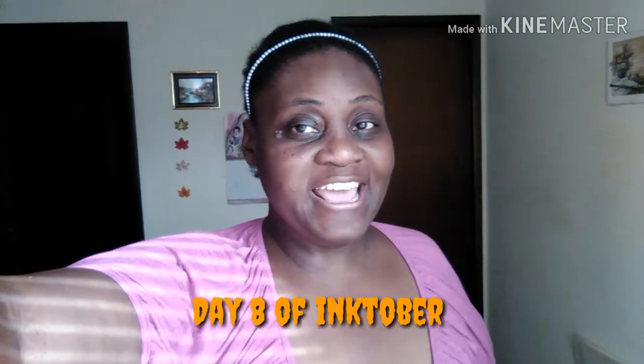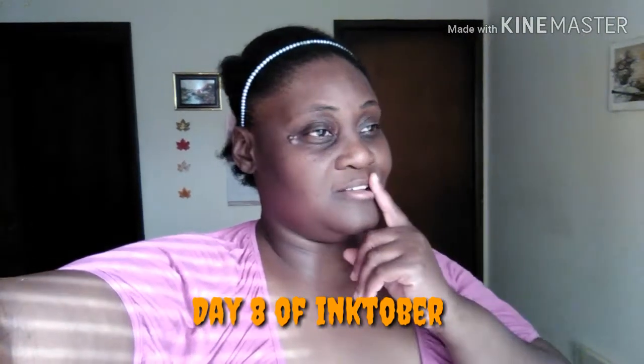It's another Inktober and it's day 8 — the prompt word is star. I am a star. I know I'm a star. I'm a YouTube star and I'm also a craft artist. So let's do this video, you guys. Let's have some fun and get excited for day 8!